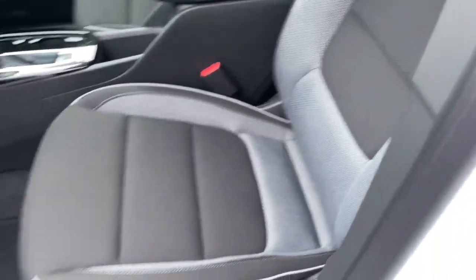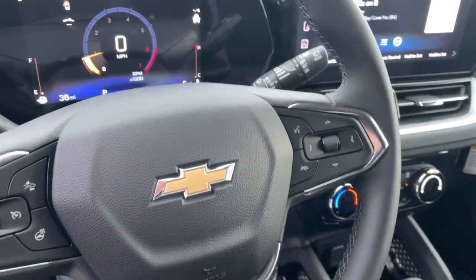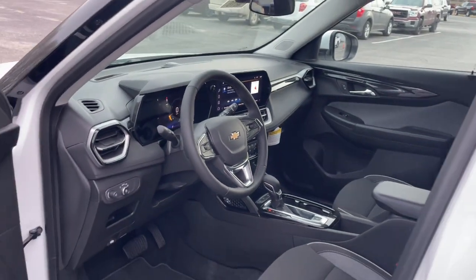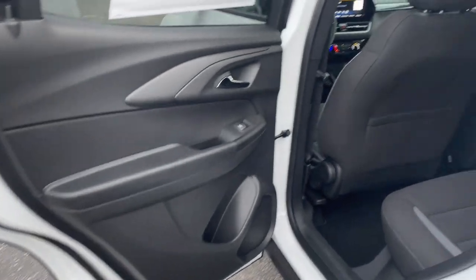These are just some of the great options this vehicle comes with: heated steering wheel, wireless Apple CarPlay and/or Android Auto, touchscreen infotainment system, lane departure warning, heated driver's seat, keyless entry, backup camera, adaptive cruise control, satellite radio, heated mirrors.